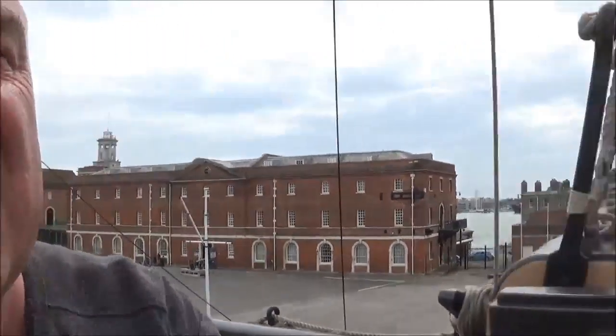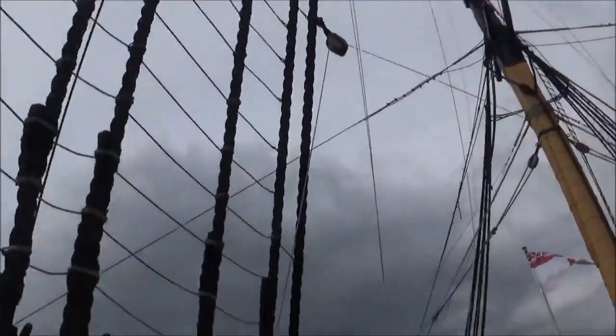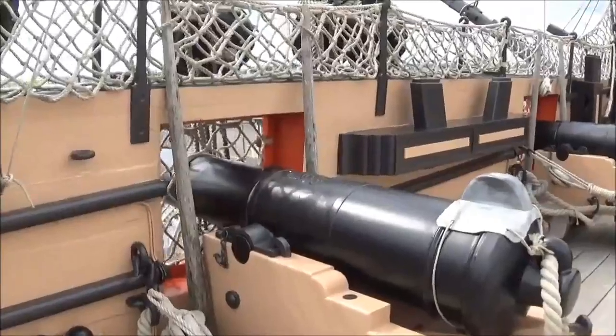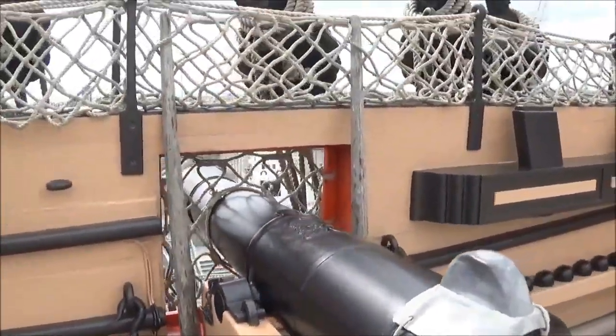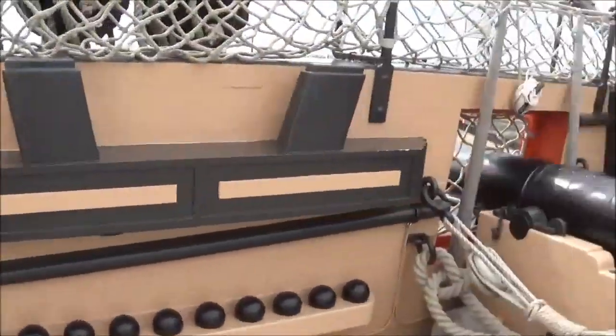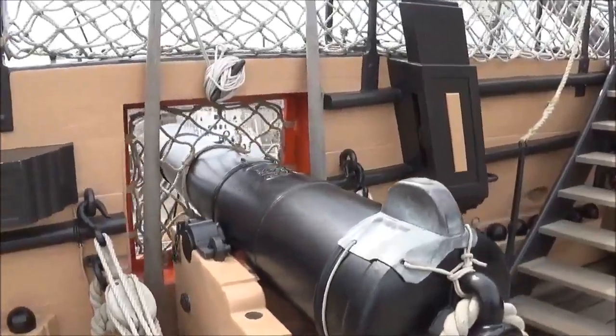The wind's blowing so it's gonna sound a little bit noisy. Look at the rigging — that's amazing! Look at the cannons. Can you imagine when those were firing? All the smoke and dust and all the rest of it. And the noise, of course — imagine the noise.